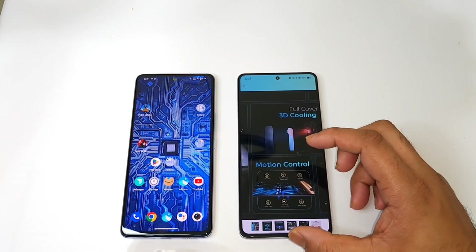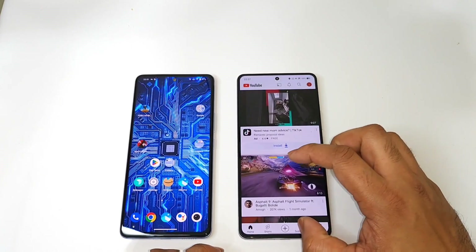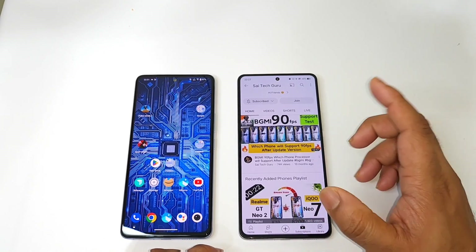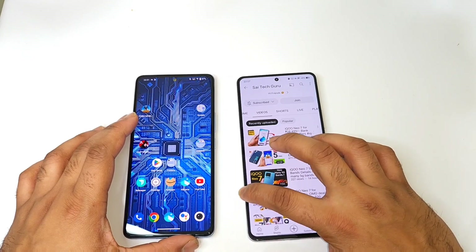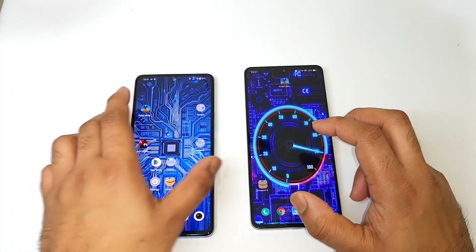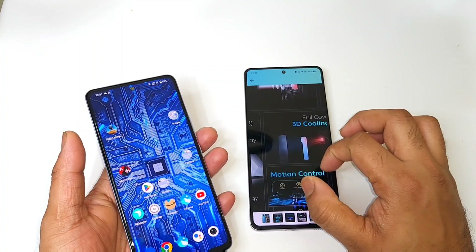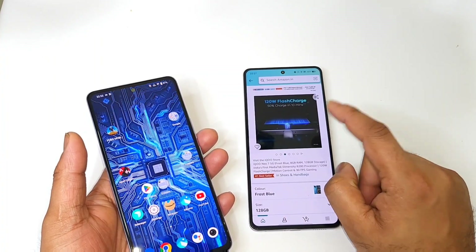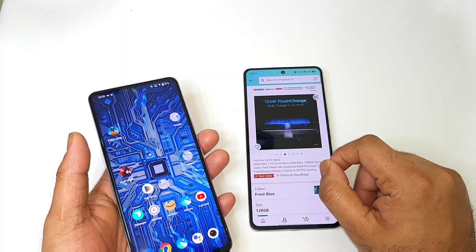The iQOO Neo 7 also features new motion control gestures — check my channel Sci Tech Guru for separate videos on that. Overall, if you want a wide-angle lens camera and 90 fps support in PUBG and BGMI, the iQOO Neo 6 is the better option. But the Neo 7 offers great value with its 5000 mAh battery, good battery backup, and fast charging at its current price.